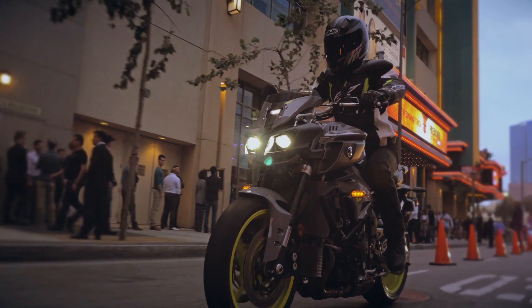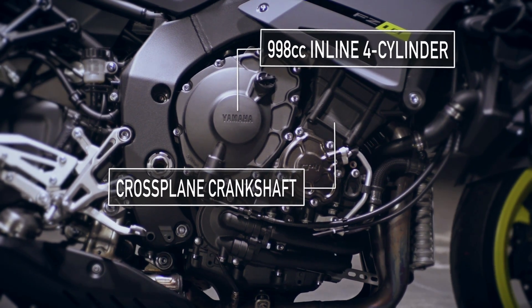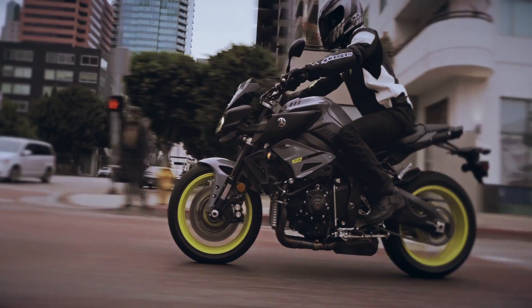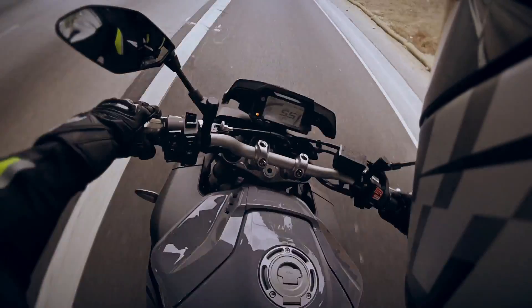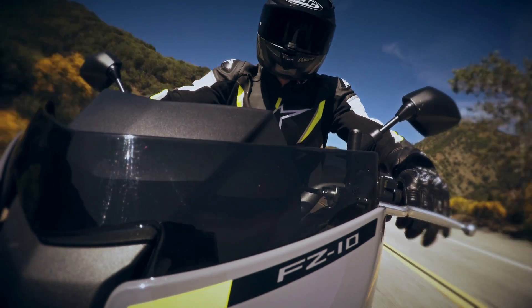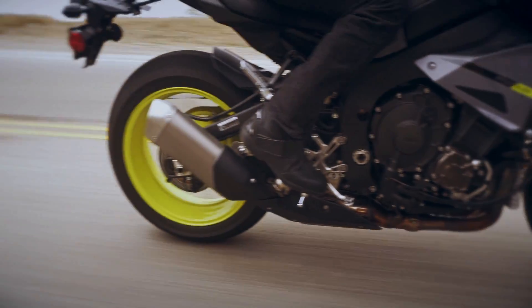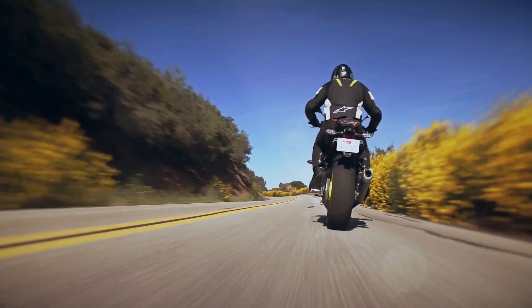The FZ-10 is powered by our latest generation 998cc cross-plane crankshaft engine, based on the same one you'll find in the R1 and R1F, delivering awesome mid-range torque and that unmistakable cross-plane feel. Plus, a direct connection between throttle and rear wheel that has to be ridden to be believed.